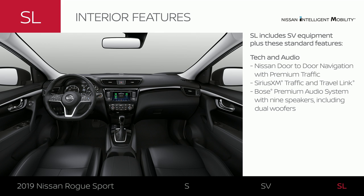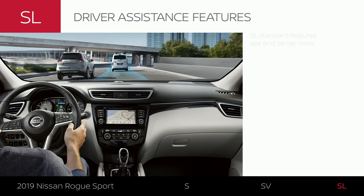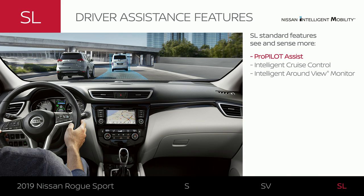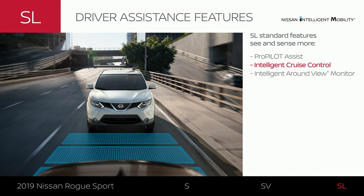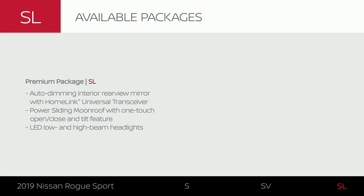Rogue Sport SL helps you navigate traffic and delivers the most premium audio experience of all the trims. Get some help with your commute, especially in stop-and-go highway traffic, and park easier than ever with a better view. The Premium Package takes your Rogue Sport SL to the next level, inside and out.